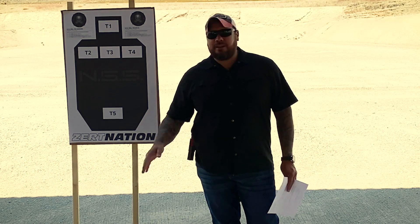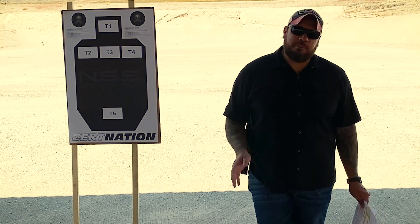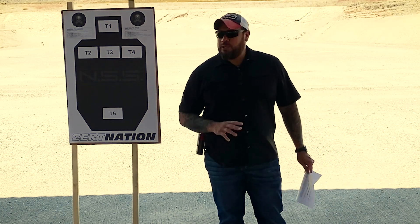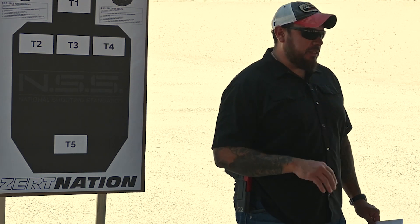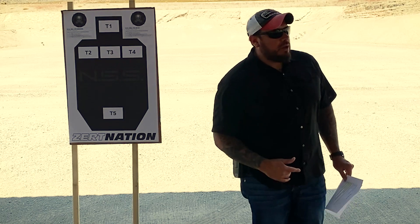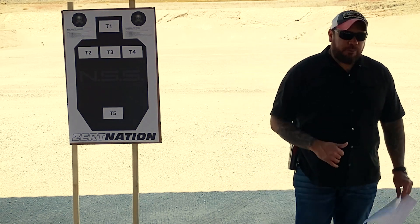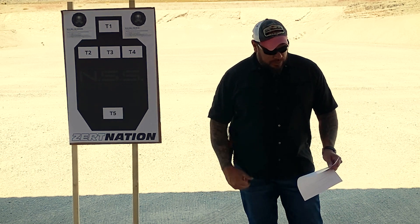No speed demons tonight. I don't want you to shoot fast — I don't care. If we do decide to step stuff up, you're not going to be doing things faster; you're going to be doing things sooner. That's from Ron Avery over at TPC — it's a big thing. So when we start stepping up the tempo on reloads, presenting from the holster, target transitions, all that stuff, I'll teach you how to start doing that stuff sooner.